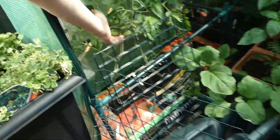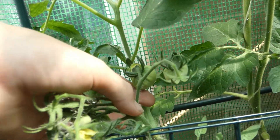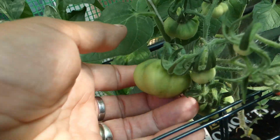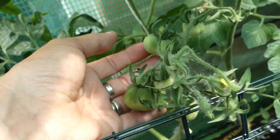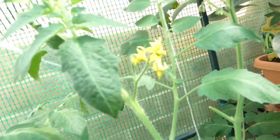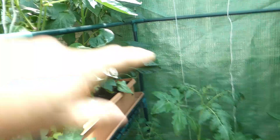Into here are beefsteak tomatoes, and they are fuzzy — like a peach skin. They're fuzzy like a peach skin; it's really weird, I've never noticed them on them before. That is peculiar. That's the Super Marmande — it's actually split into two leaders now. We need to come in here and try to tidy up a bit and tie them up.